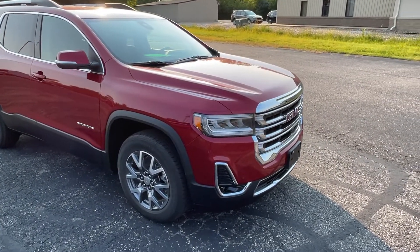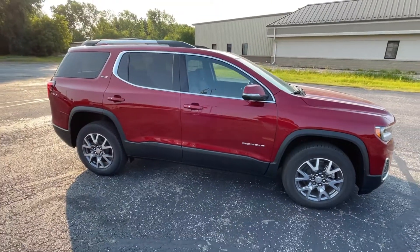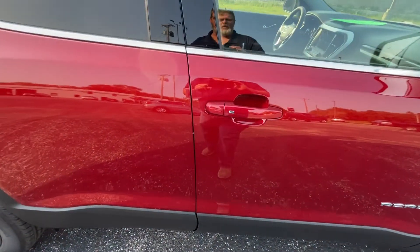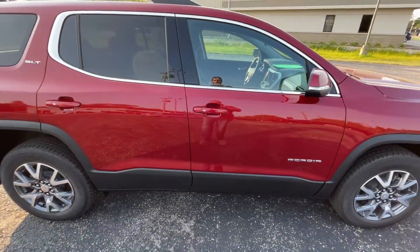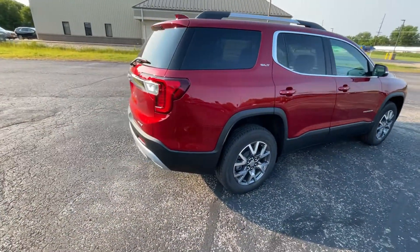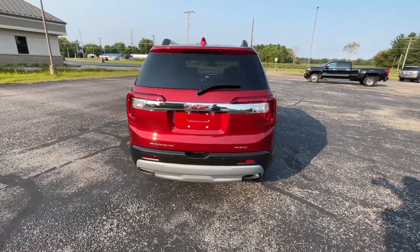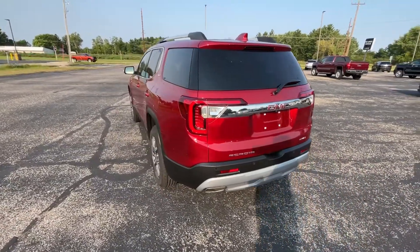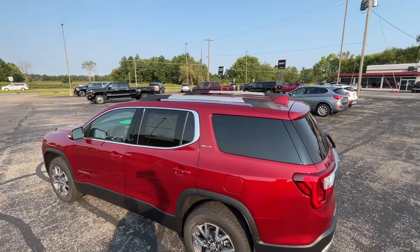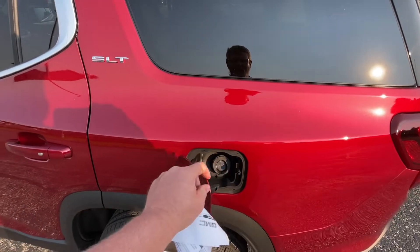Going around the outside of the vehicle, we've got some nice LED lights all the way around, front and back. It's got passive vehicle entry, so as we're walking up to the vehicle with the keys in our pocket, we simply push the small chrome button on each of the door handles and that'll unlock the doors. That's some really nice rims and tires on this vehicle. There are also several cameras, several sensors, a nice chrome package on the SLT, a luggage rack up on top, and a capless gas tank.